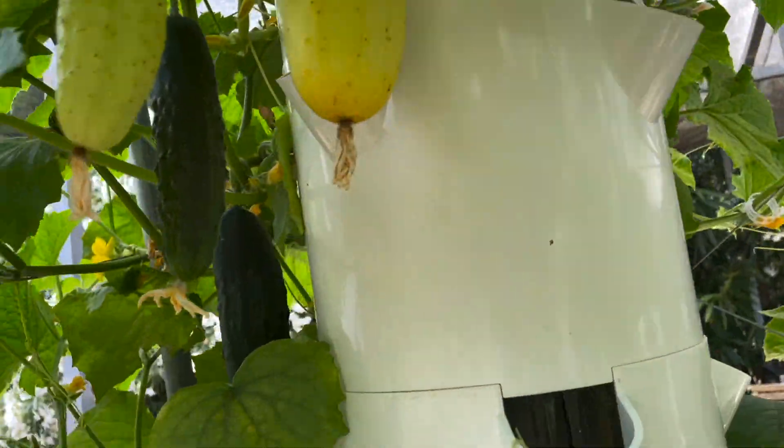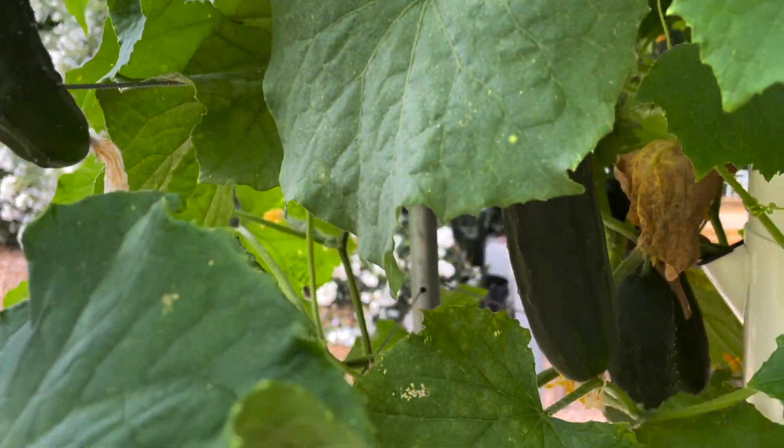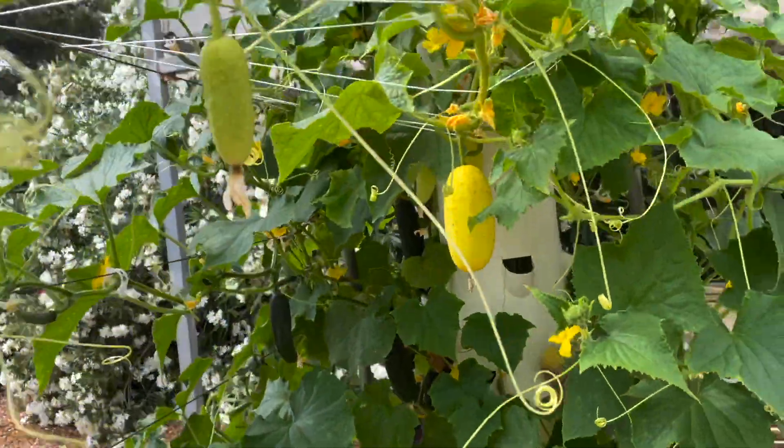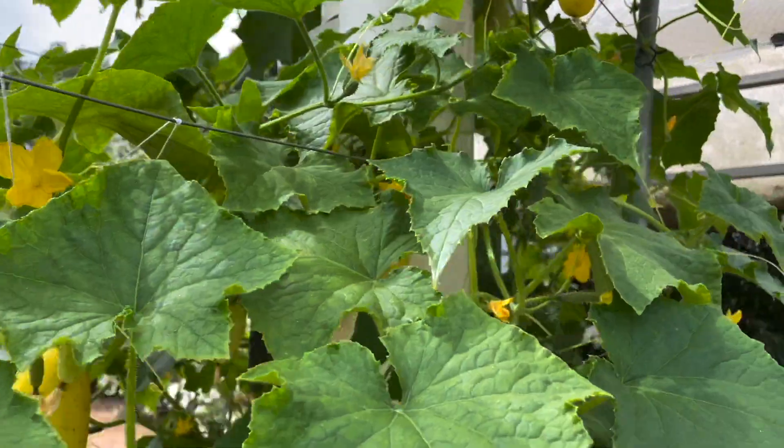As long as you have a structure like this to support the plants, let's do a little harvest. I'll show you that you can grow several types of cucumbers on the same tower.